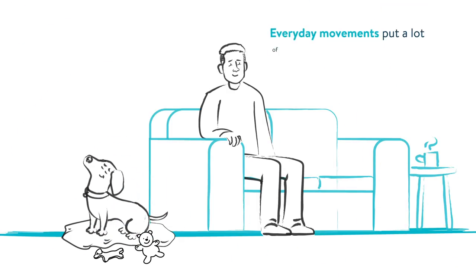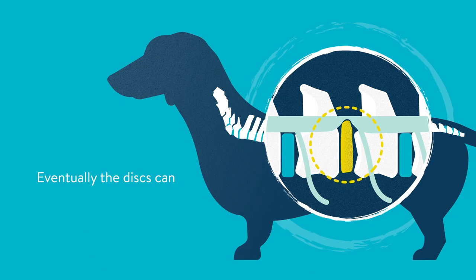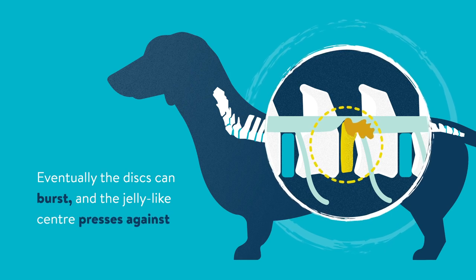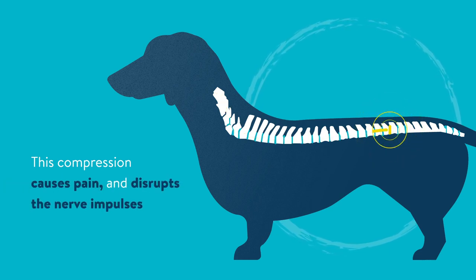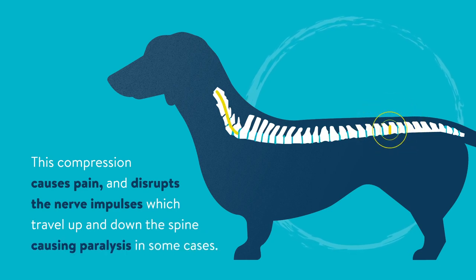Everyday movements put a lot of strain on the diseased discs. Eventually, the discs can burst and the jelly-like centre presses against the spinal cord and nerves. This compression causes pain and disrupts the nerve impulses which travel up and down the spine, causing paralysis in some cases.